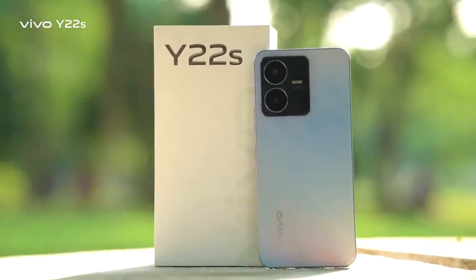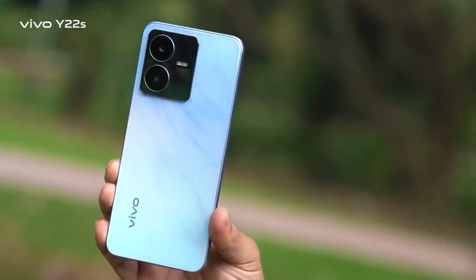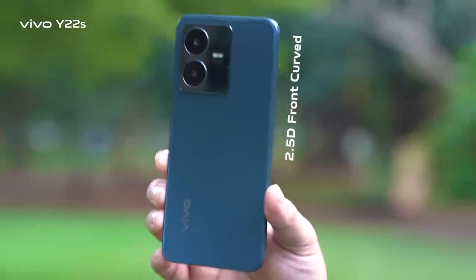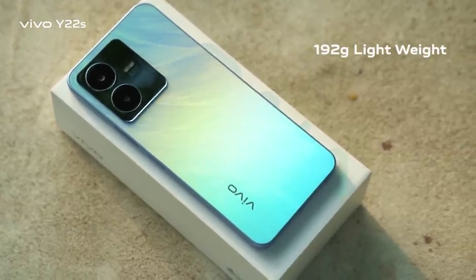When you hold this new Y22s smartphone, the very first thing you will notice is the new Y22s trendy outlook and fashionable design. It features a dual lens camera design, 2.5D front curved, edgy frosted, finished flat body, and 192 gram lightweight — a perfect combination.